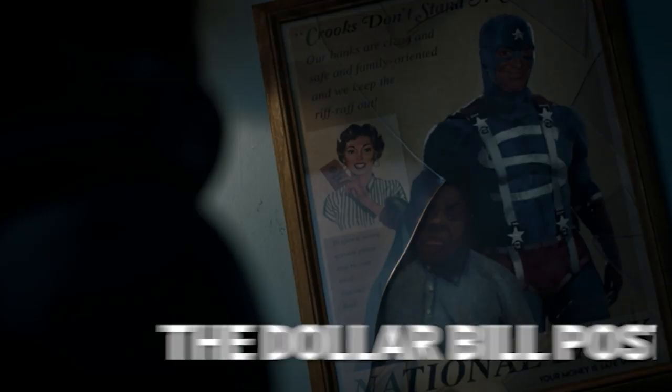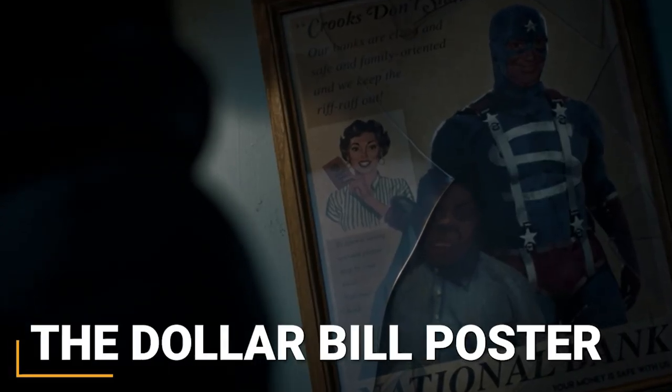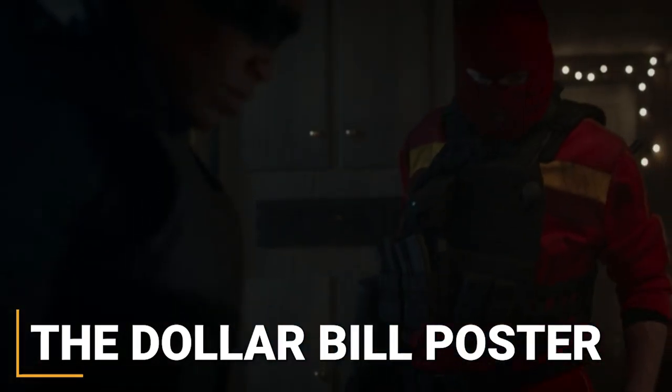Later in this scene, while Angela — aka Sister Knight — is caught in a brawl, we see a quick flash of a Dollar Bill poster, one of the original Minutemen members.